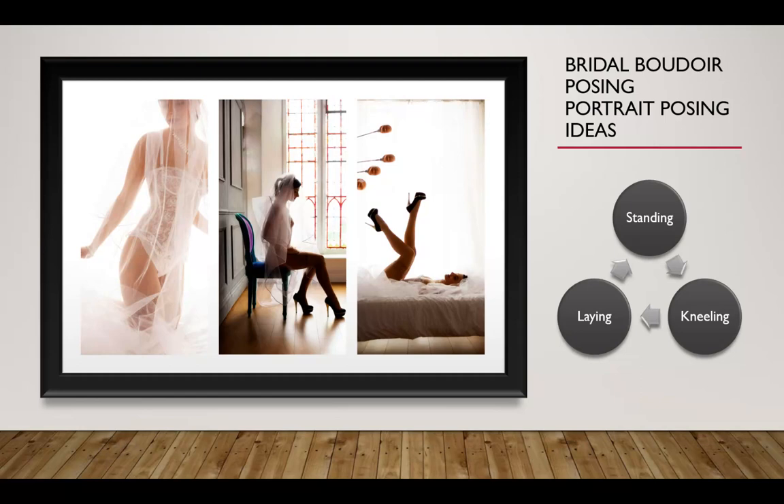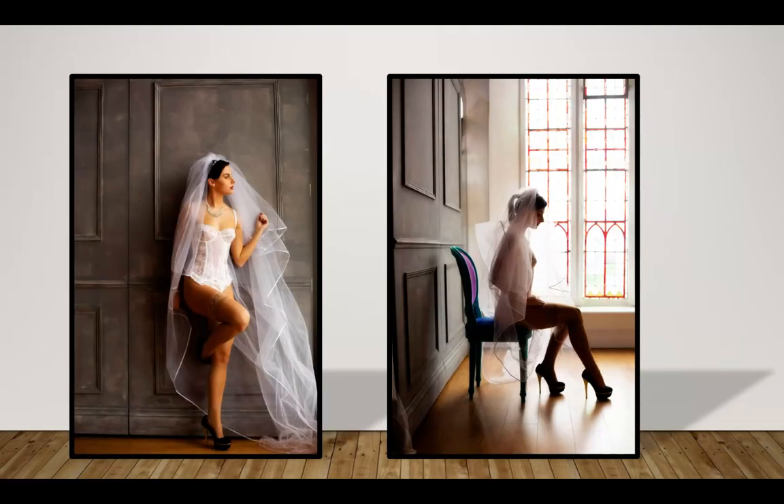If you're planning to shoot bridal boudoir on the actual wedding day itself, concentrate on more of a stood or a sat position rather than laying down. The main reason is that hairdressers and dresses take a lot of time, and there's a good chance that a laying down pose will require more hair finishing, which could cause delays.